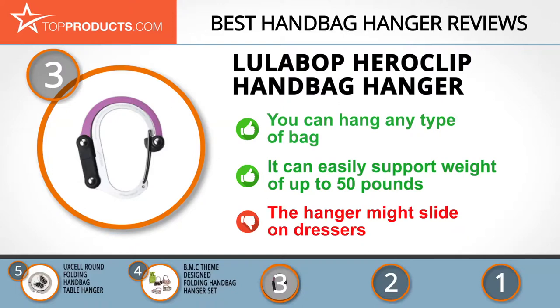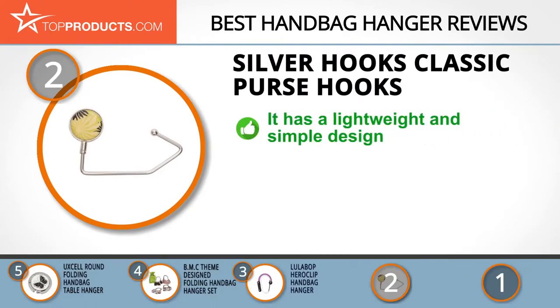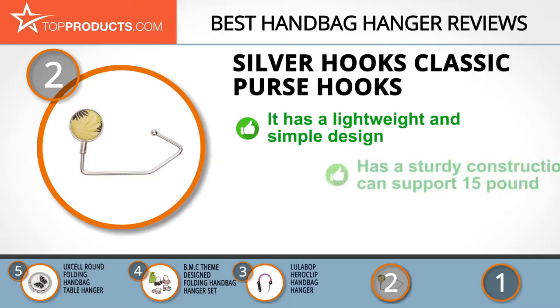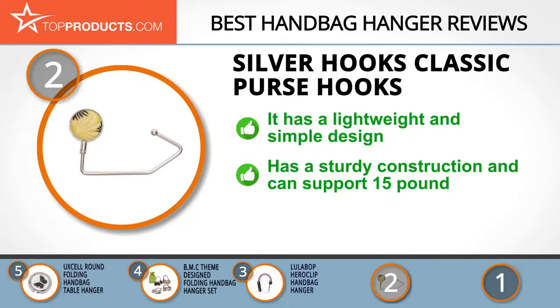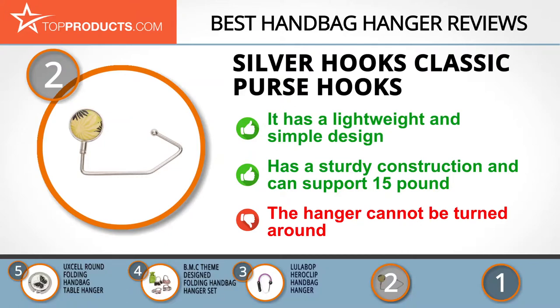Our number two pick is the Silver Hooks classic purse hook, taking the spot for best value. The lightweight and simple design makes it super easy to carry around in your purse. Its sturdy construction supports up to 15 pounds efficiently, and it can hold several types of bags from handbags to shopping bags. The only downside is that the hanger cannot be turned around, so it must be used underneath a table or counter.